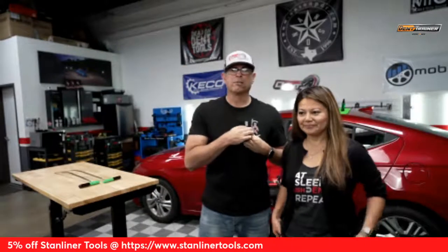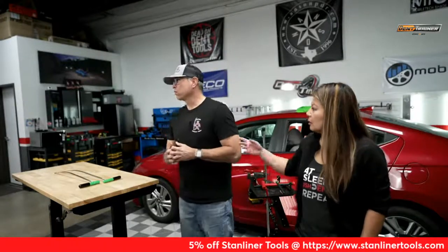Welcome everybody, my name is Mike Toledo, this is Mary Toledo, and welcome to the kickoff of the Black Friday giveaways. We've got a lot of stuff coming through. At the end of the day, Matt from Get a Grip will be joining us live to give away an umbrella and strong arms. We're starting off with a Stan Liner curved tool. We'll do a demonstration and talk about the tool, so it'll feel like a tutorial, and you can get a feel for what the Dent Trainer videos are like.